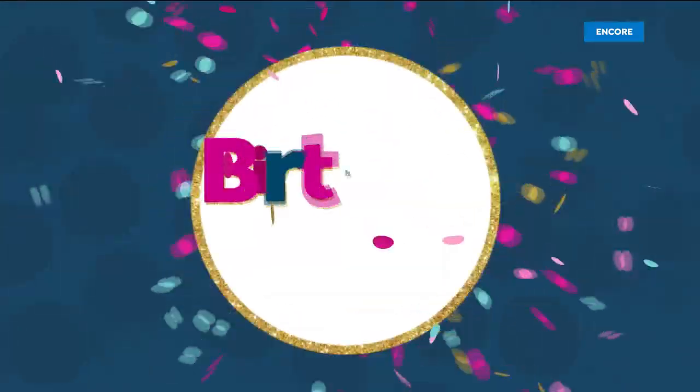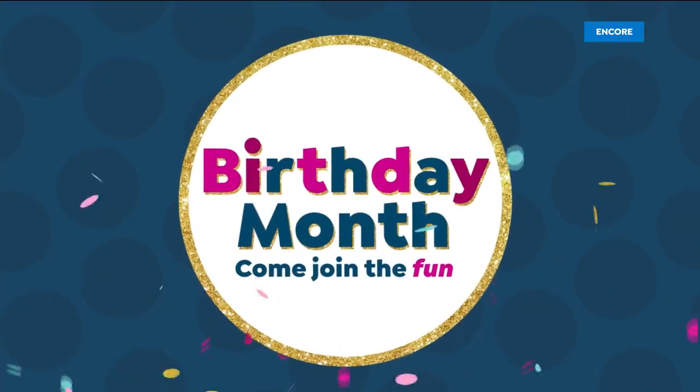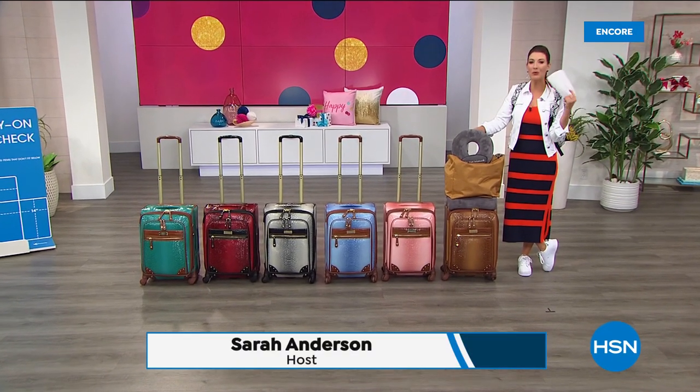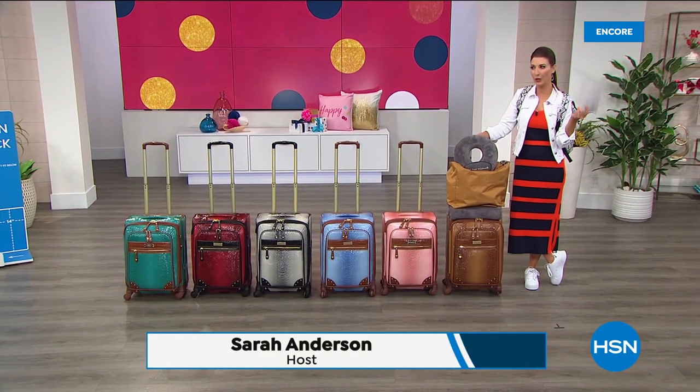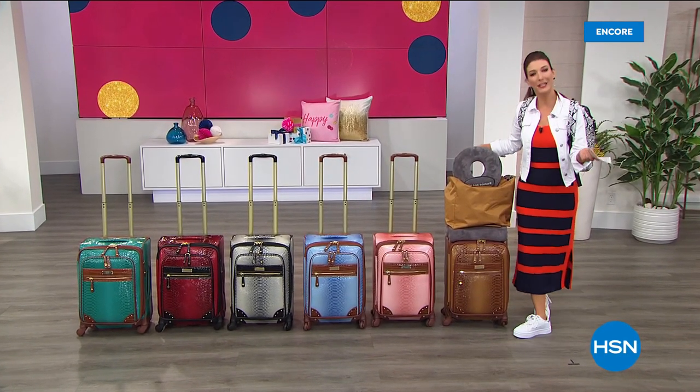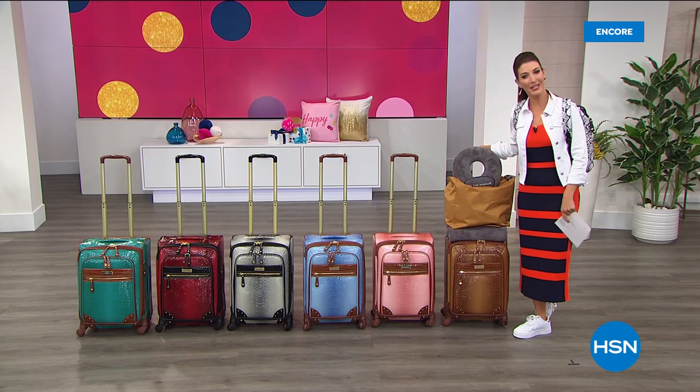You put the happy in our birthday — wow, you never looked so good! Happy Birthday, HSN. It's our birthday — what can we do that would really wow you, really impress you, and give you a big surprise and a big thank you for watching HSN for 43 years?